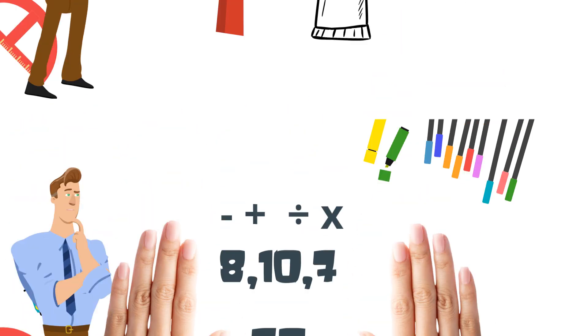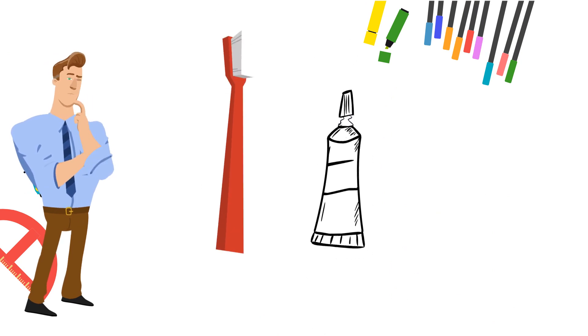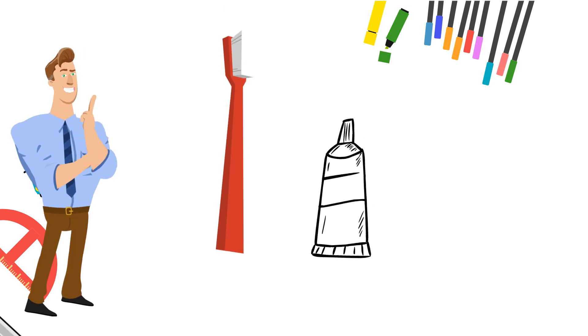And then your task to work on today is brush your teeth today with your non-dominant hand.